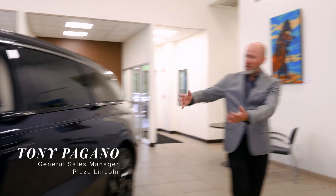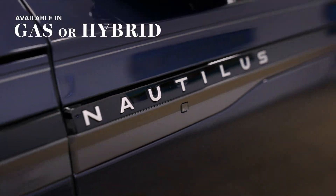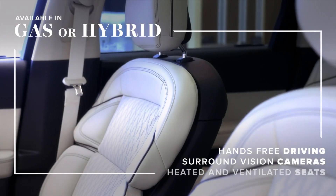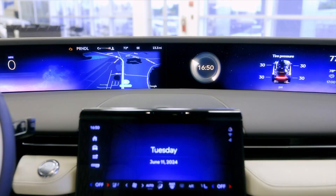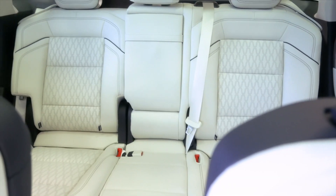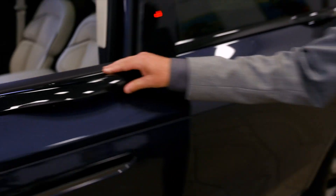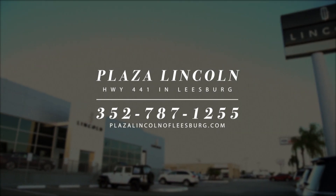Plaza Lincoln in Leesburg is thrilled to introduce the all-new 2024 Lincoln Nautilus. Available in gas or hybrid, with luxurious standard features such as hands-free driving, surround vision cameras, heated and ventilated seats, plus the most amazing interior ever with a staggering 48-inch display. You can take one home today with attractive offers like financing as low as 2.9%. Because at Plaza Lincoln, our drive to be the best starts with you. Highway 441 across from the Leesburg Airport.